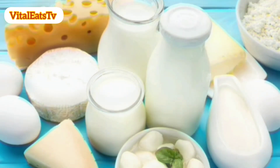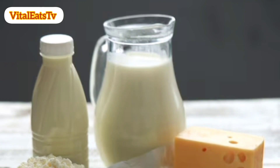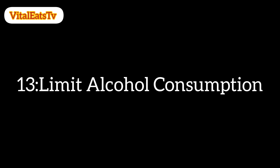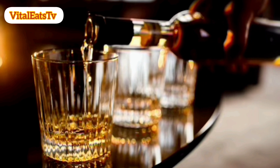11. Limit dairy consumption. High intake of dairy products, particularly whole milk, may be associated with an increased risk of prostate cancer. Choose low-fat or non-dairy alternatives. 12. Avoid smoking. If you smoke, quit. Smoking is a risk factor for various types of cancer, including prostate cancer. 13. Limit alcohol consumption. Moderation is key. Limit alcohol intake, as excessive alcohol consumption has been linked to an increased risk of prostate cancer.